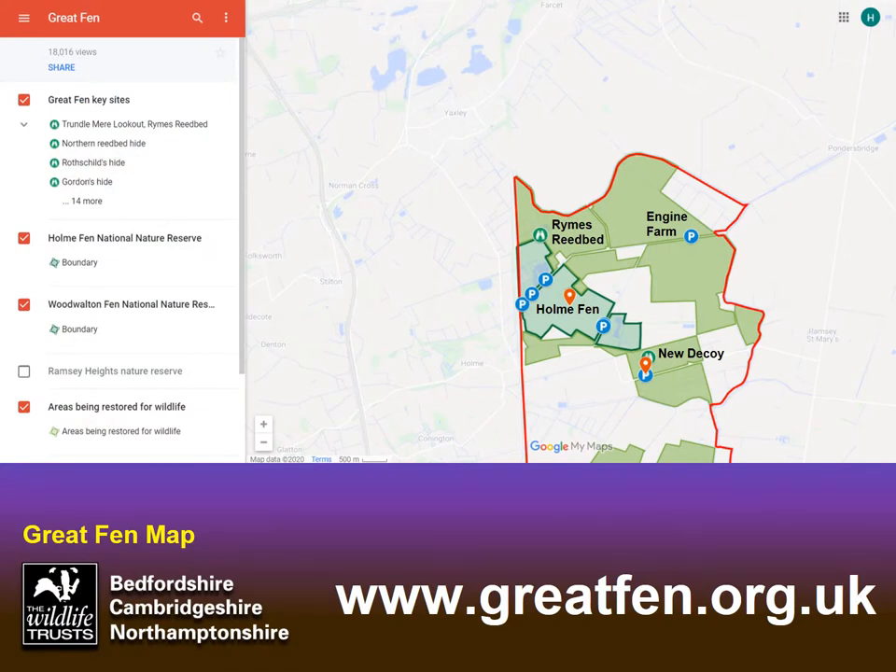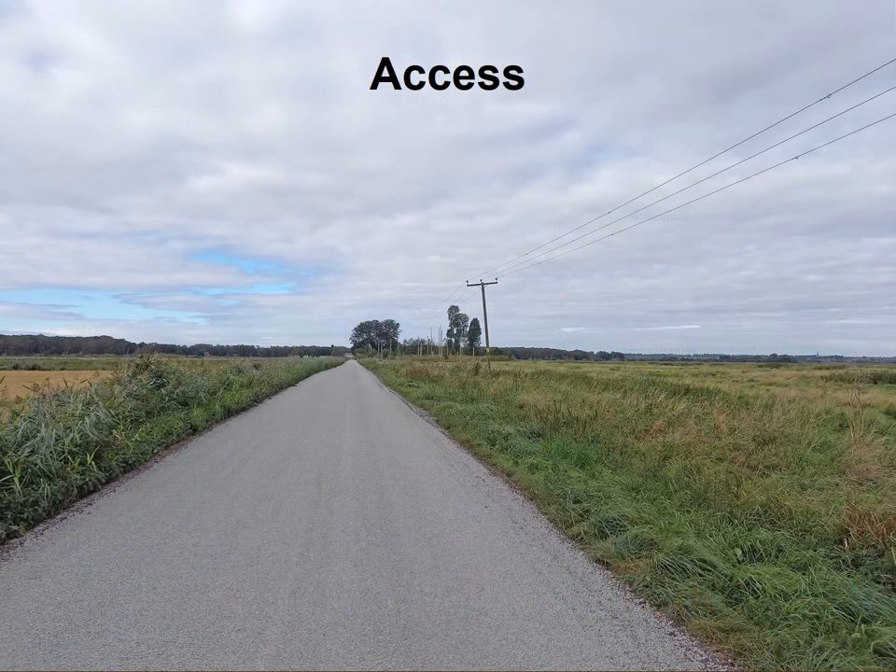If you look at the map on the Great Fen website, you'll see all sorts of information to help guide your visits. Home Fen is marked with various car parking spaces, and the light green shows land under restoration with trails around the perimeter or through them — places like Rhine's Reedbed where Trundlemere Lookout is located, Engine Farm with the Northern Loop, or New Decoy with the Dragonfly Trail. Access has improved recently. The main road goes from Home Fen east past Rhine's Reedbed, Kester's Docking, and to Engine Farm, with little car parks created along the way.